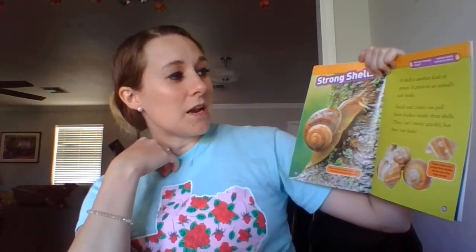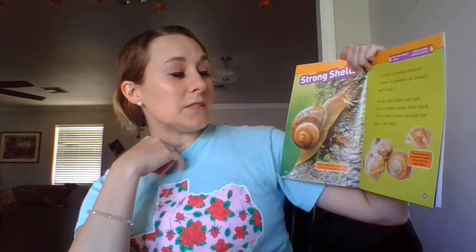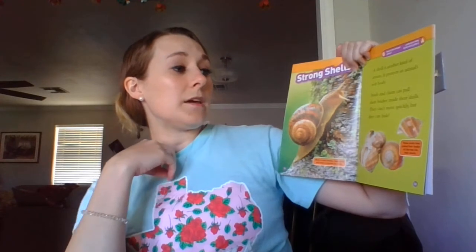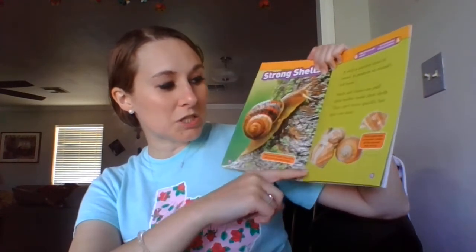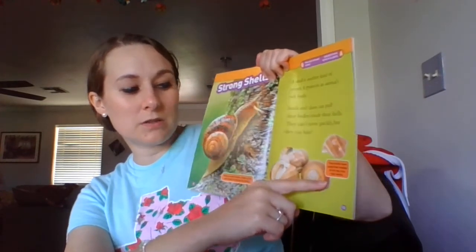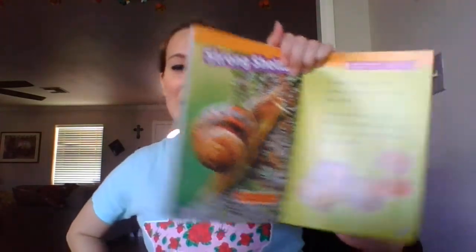Strong shells. A shell is another kind of armor. It protects an animal's soft body. Snails and clams can pull their bodies inside their shells. They can't move quickly, but they can hide. When a snail moves, most of its soft body is outside its shell. These snails have pulled their bodies all the way into their shells. Another joke — what is the strongest animal? A snail. It carries its house on its back. Ha ha, how funny.